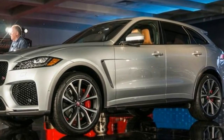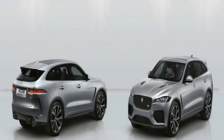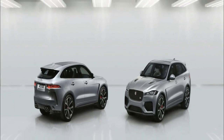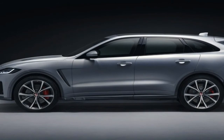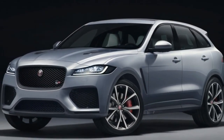Above the intakes is a unique SVR hood treatment, which gets some muscle-bound sinews leading towards the windshield, as well as two rows of vents in a matte black finish. The new hood definitely lends the SUV a good amount of sporty flair, but it's also functional, with those vents and louvers providing a means of egress to the hot air inside the engine bay.